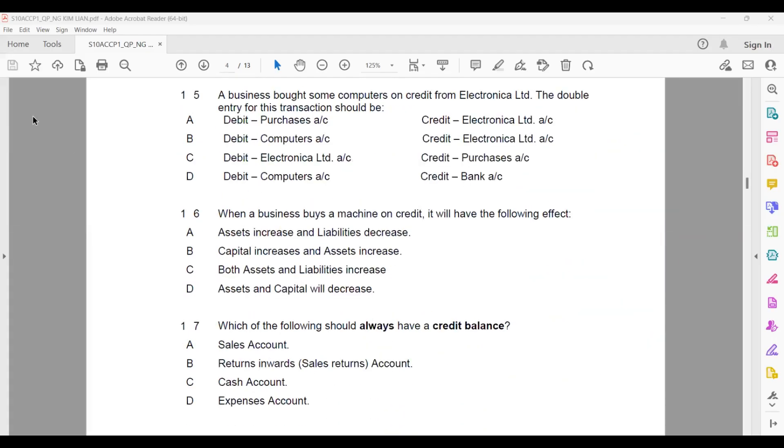Question fifteen: a business bought some computers on credit from Electronica. The double entry — since the business buys computers intending to use them, this is a non-current asset. The double entry will be: debit computer, credit Electronica, because Electronica is giving out the goods — giving out is the credit side — and computer account is receiving, so receiving is on the debit side.